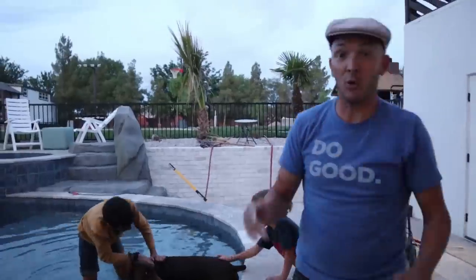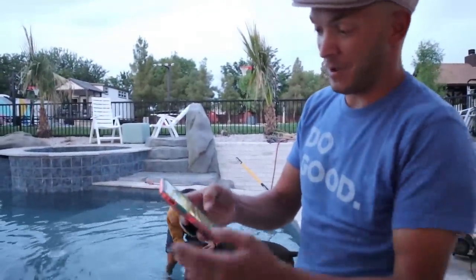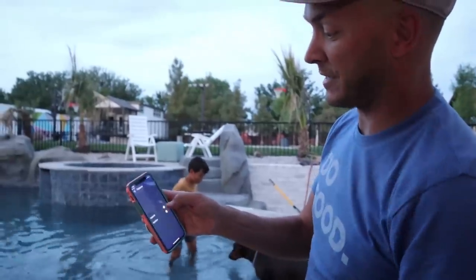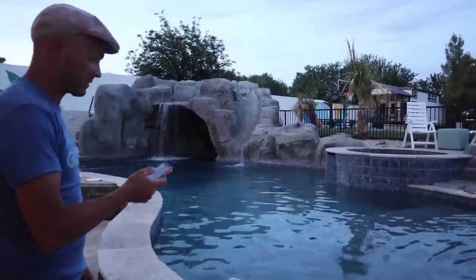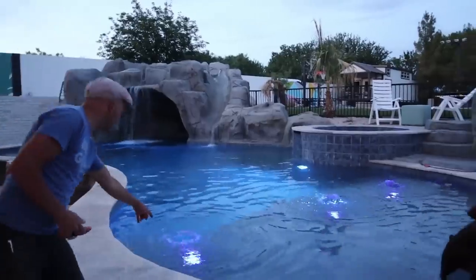Shaw loves the pool. The coolest things happen in this backyard at night because we can control it from our phones — we can have it do colors, we can turn on stuff, turn off stuff. So if I want to turn on the slide right now, let's turn on the slide. Let's give Shaw some lights so we can see what he's doing — we'll turn on the pool lights. One of our favorite things about the pool is just through our fun app, we can change the colors, we can change the waterfall, and we can make it really cool.